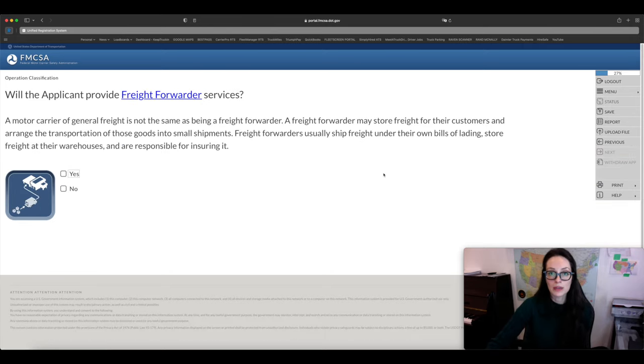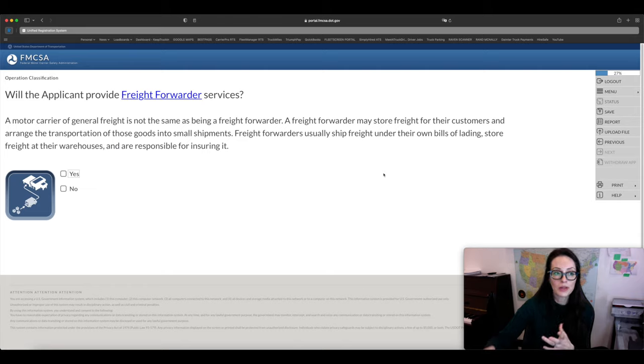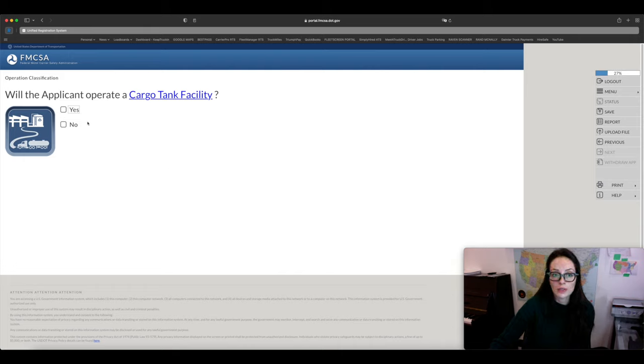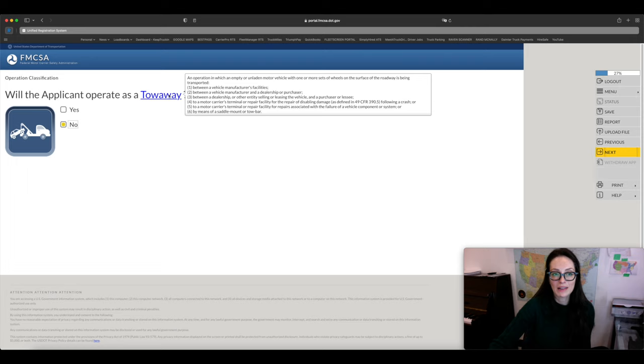Are you going to be a freight forwarder? A freight forwarder is like a broker who also has a warehouse where loads are kept — for most carriers, it's a no. Are you going to operate a cargo tank facility? For the most part, no. Drive away? No. Tow away? No. Also, if you don't understand a term, just hover over it and it will tell you exactly what it means.